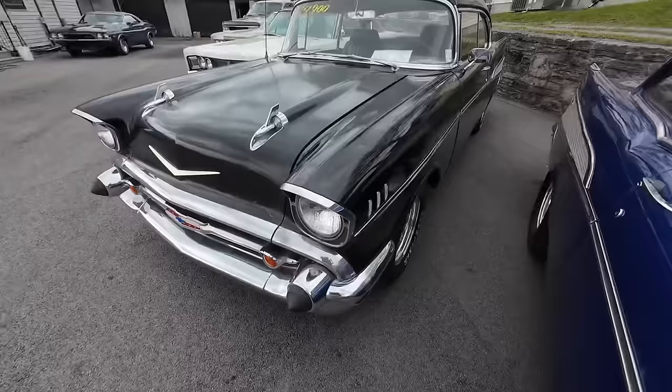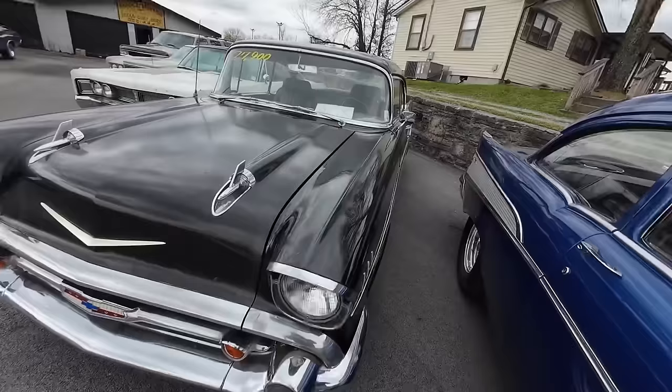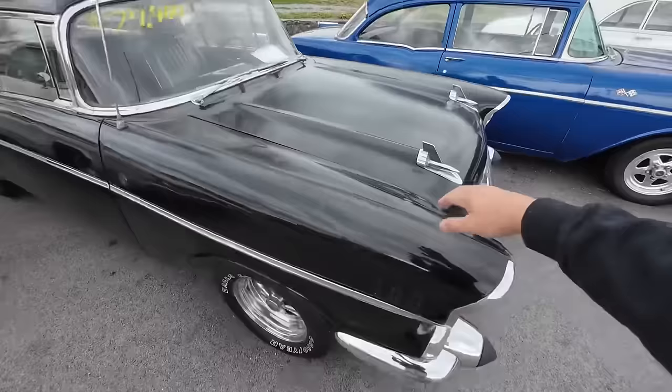Got ourselves another '57 — this one here is a Bel Air, black on black, also $27,900. Most of the time you see these cars they're $40,000. These are a little bit of a project — you got some paint fading on top here. We point all the stuff out to you so you know what you're getting.